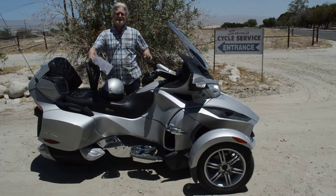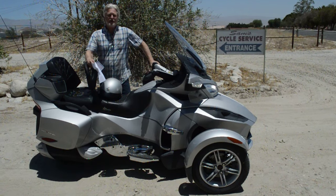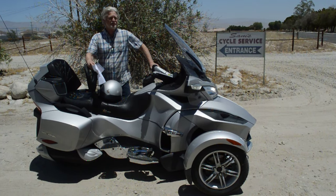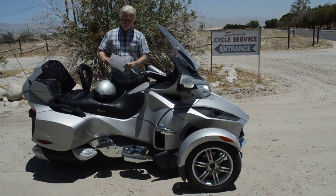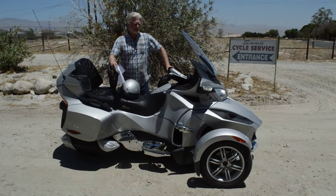Anyway, this is a 2010. There's one owner. It's only got 24,000 miles on it. It was inherited by the daughter, and her dad passed away recently.